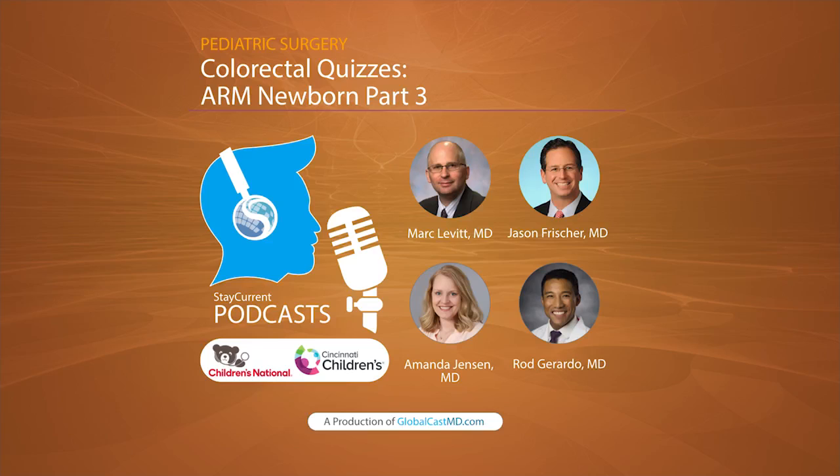Hey there listeners, it's Amanda Jensen and Rod Gerardo from Cincinnati Children's. Have you downloaded the new version of the Stay Current Pediatric Surgery app? It's in the Apple App Store and in the Google Play Store.